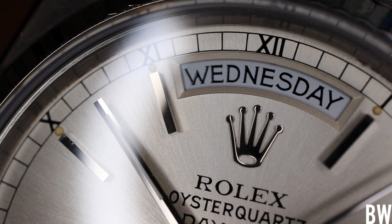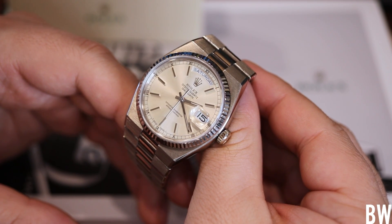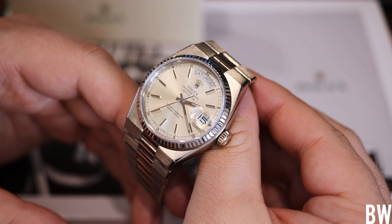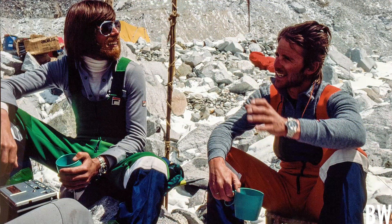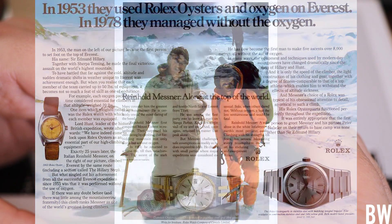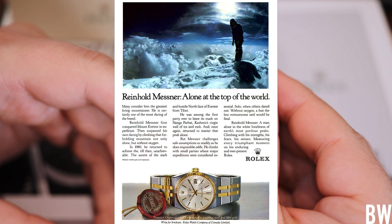I'm kind of a nerd when it comes to mountaineering. I really enjoy learning about historical expeditions on Everest, K2, Annapurna, and Reinhold Messner — arguably the greatest mountaineer ever to have lived. He climbed Mount Everest back in 1978, becoming the first mountaineer to do so in a solo attempt with no Sherpas, no support team, and no oxygen. The watch he wore on his wrist while doing that was an Oyster Quartz — the Datejust. And I think that's so cool.